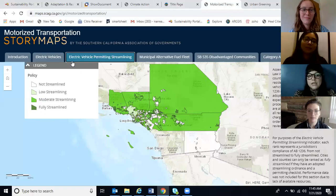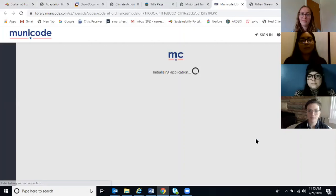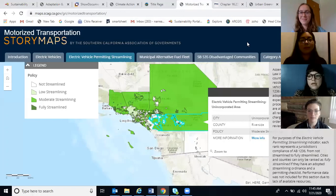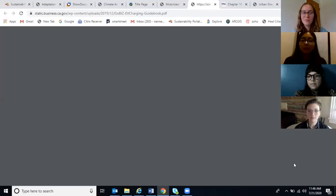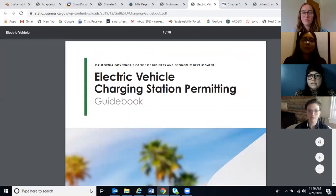The third update was the addition of the new electric vehicle permitting streamlining indicator, found in the motorized transportation topic. Ordinances can be found in the pop-up window by clicking on the more info hyperlink. The electric vehicle permitting guidebook can be found in the resources tab in the electric vehicle permitting streamlining section. It's a long document, but definitely very helpful.